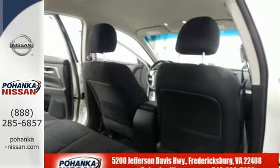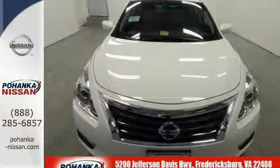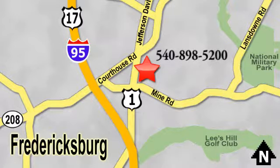This Altima has it all. Stop in and check it out before it's gone. Welcome to Pohenka Nissan in Fredericksburg. Something great is always happening at Pohenka, located on Route 1 in Fredericksburg, Virginia.